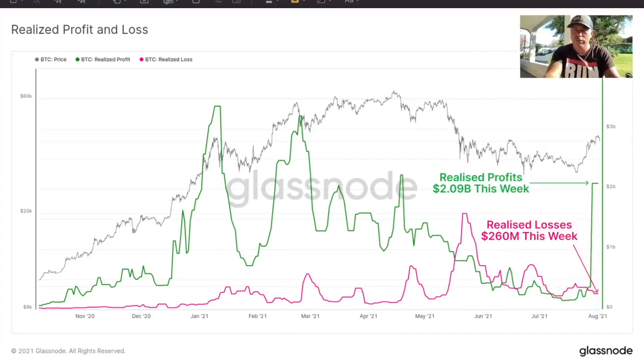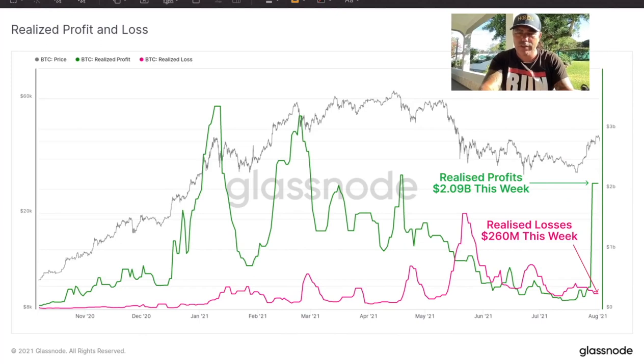This chart shows realized profit and loss. Up until June there were more losses than profits — the pink line was above the green line. But now it's turning around: there are 2.9 billion in realized profits this week against only 260 million in losses, which is very positive. Looking back at history, the moment the green profit line went up like this, the price started moving up too — just like before the run to 60k.